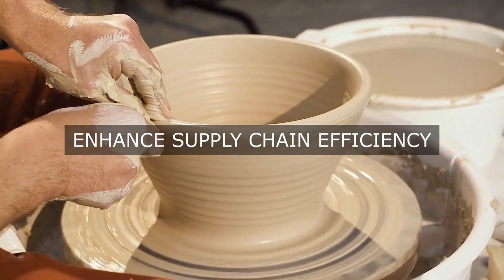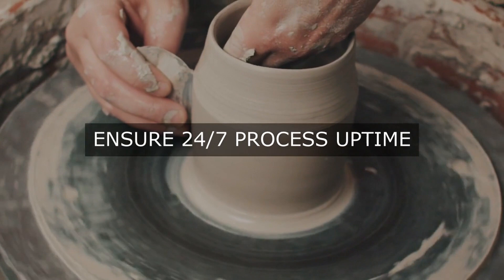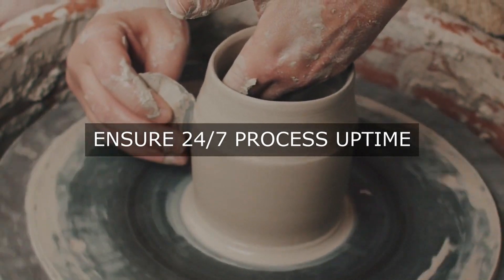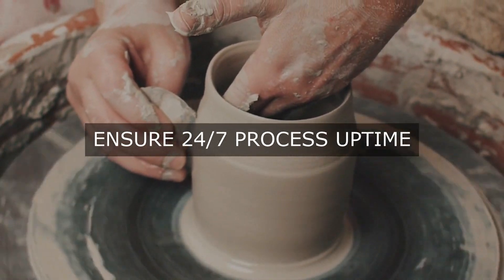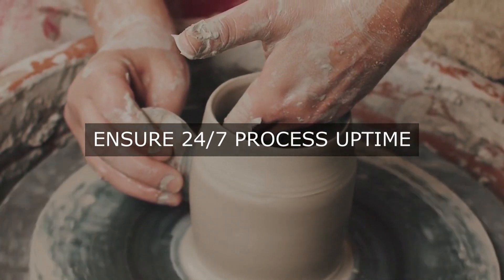4. HR and Payroll Processing. RPA can automate tasks such as employee onboarding, benefits administration, and payroll processing, reducing manual errors, improving compliance, and enhancing the overall employee experience.